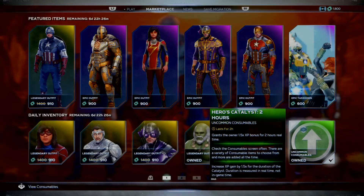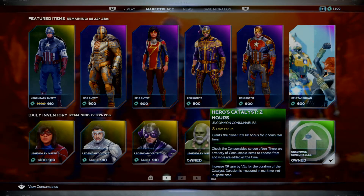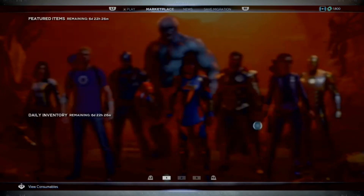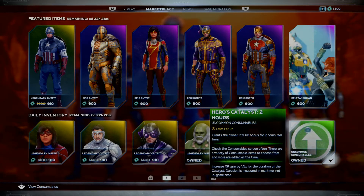You also got a free Hero's Catalyst 2 hours, which it says you own already, and I haven't claimed this yet. Supposedly they're working on this, so do keep checking here often or check the Twitter page and it will let you know when you're available to grab this Catalyst. It says 2 hours - usually it's 3 hours, so they're giving us a 2-hour one this time.